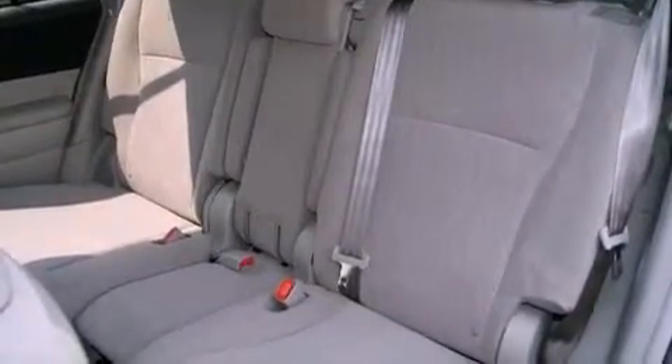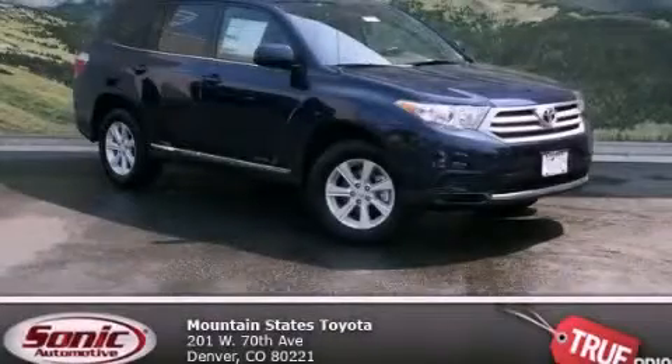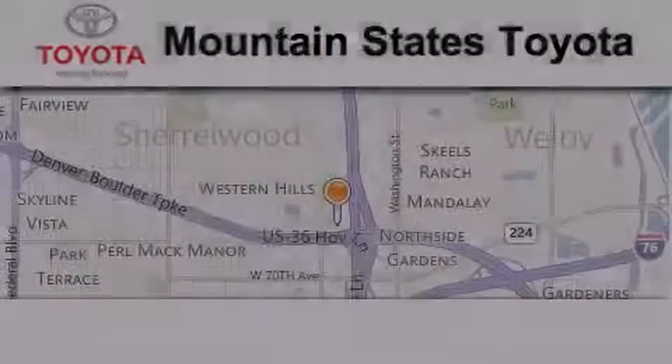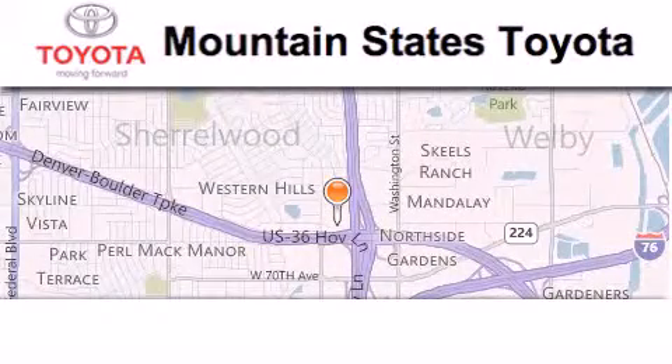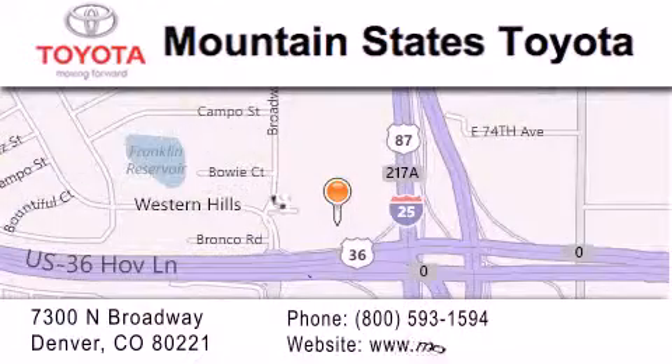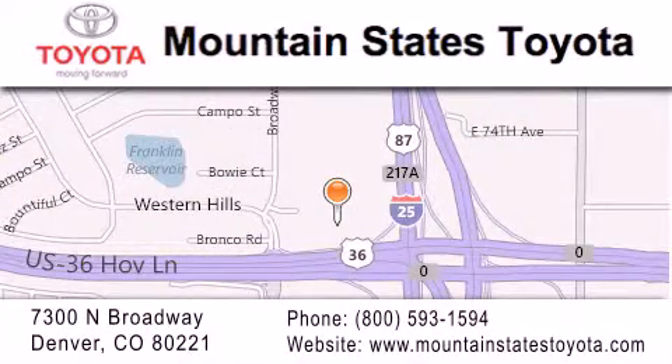Contact us today and schedule your opportunity to see this vehicle in person. Mountain State's Toyota is located at 7300 North Broadway in Denver. Our goal is to exceed all of your expectations so that you'll return for future visits.